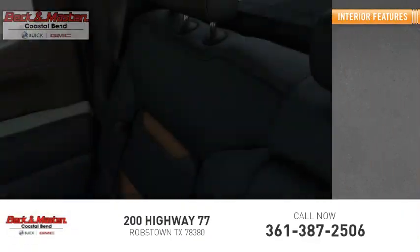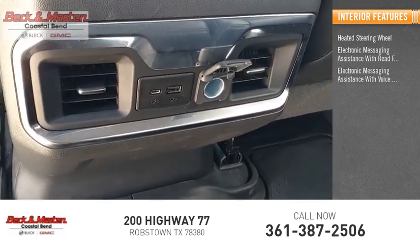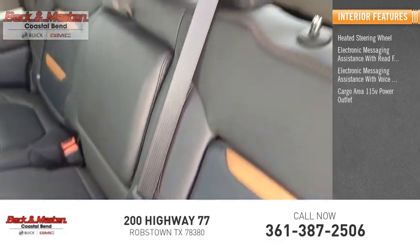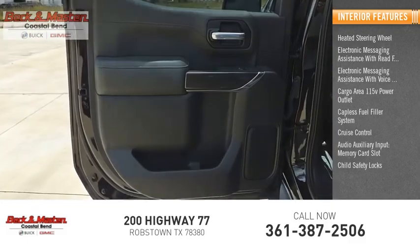Inside you'll find a heated steering wheel, electronic messaging assistance with read function, electronic messaging assistance with voice recognition, cargo area 115-volt power outlet, capless fuel filler system, cruise control, audio auxiliary input, memory card slot, child safety locks, and multi-function display.